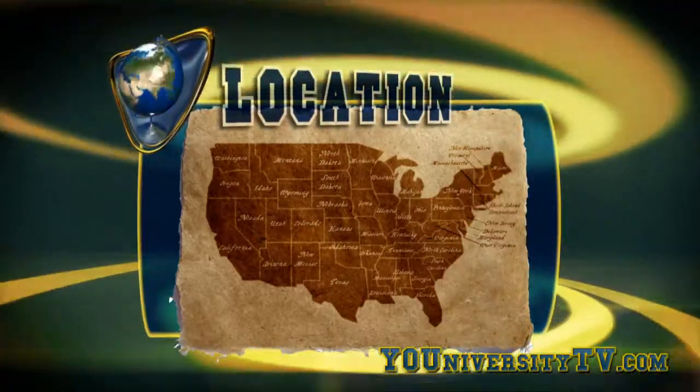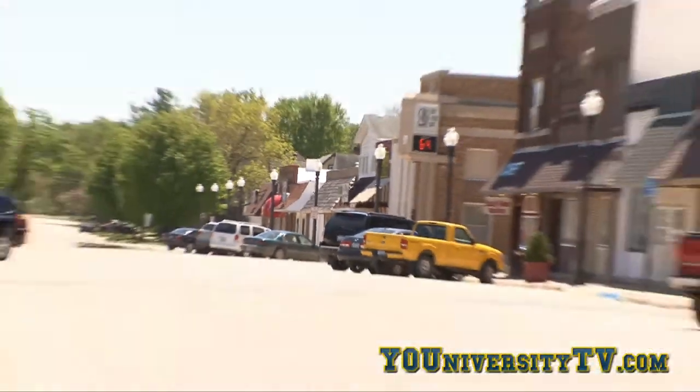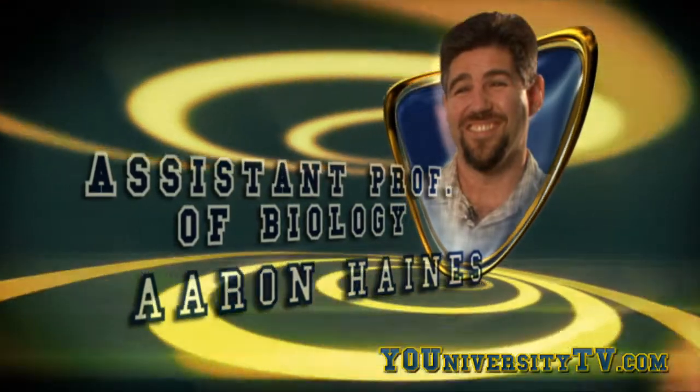Upper Iowa University is located in Fayette, Iowa, which is in the northeastern part of the state near the Vogel River Valley. This rural community is within an hour of bigger city amenities. It's great to have a rural environment and these little jewels we're able to go to within northeast Iowa, where we can actually conduct our labs and students can do research on the ground. It's kind of exciting.